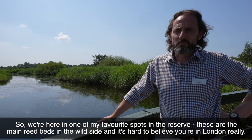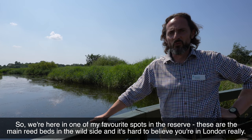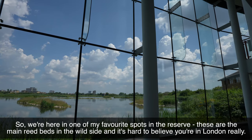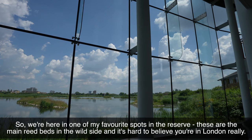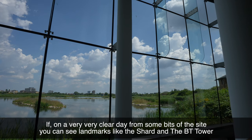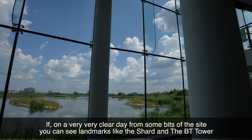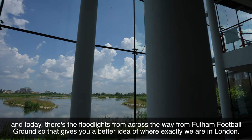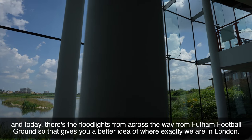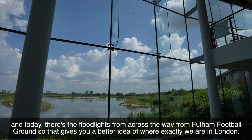So we're here in one of my favourite spots in the reserve. These are the main reed beds in Wildside and it's hard to believe that you're in London really. On a very clear day from some bits of the site you can see landmarks like the Shard and the Battersea Power Station, and today there are the floodlights across the way from Fulham Football Ground, so that gives you a better idea of where exactly we are in London.